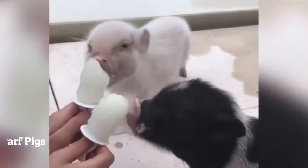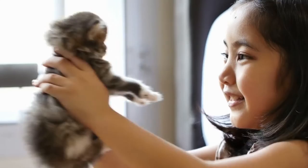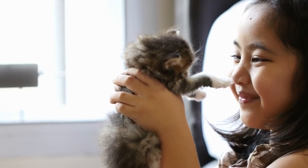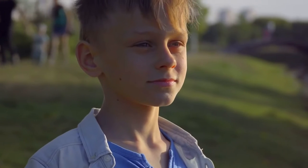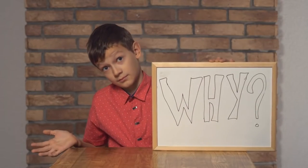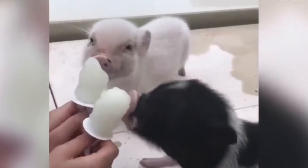Number 5: Dwarf Pigs. If you're allergic to cats or dogs but still want a cute, cuddly pet, consider a dwarf or teacup pig. These are miniature piglets with a snout that makes up half of their face. Tiny teacup pigs are hypoallergenic, social, and as cute as a button — the perfect solution for animal lovers with allergies.